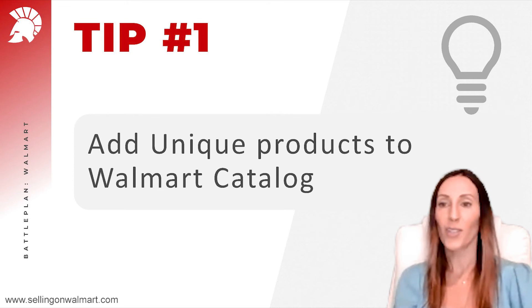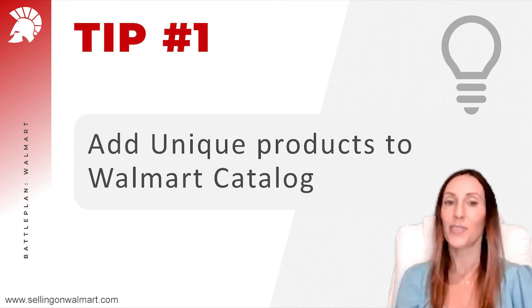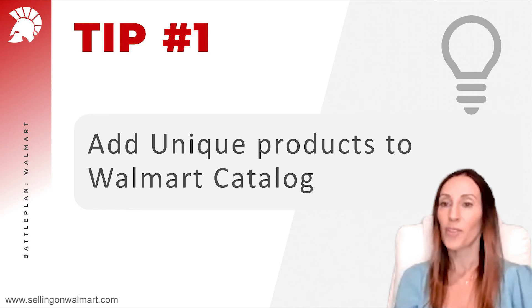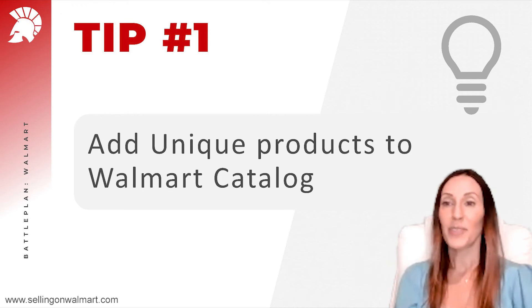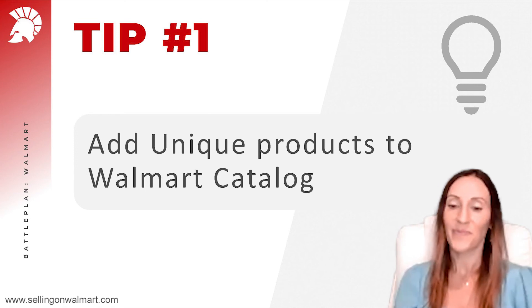If we look at Amazon's catalog, it has more than 600 million items, compared to Walmart's catalog which has more than 100 million items. That leaves us 500 million items that we can add and sell on Walmart.